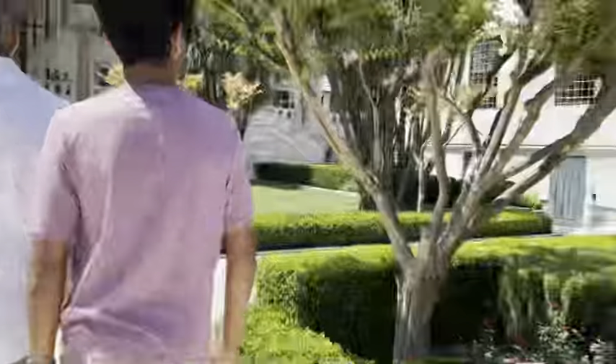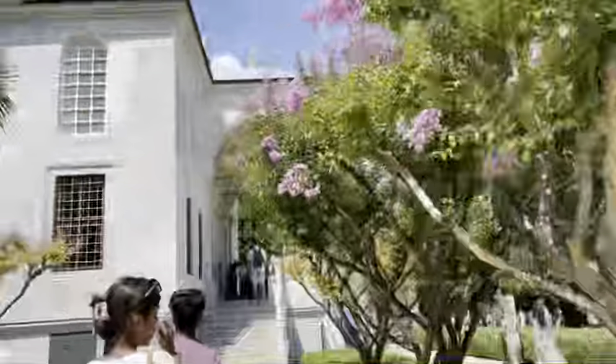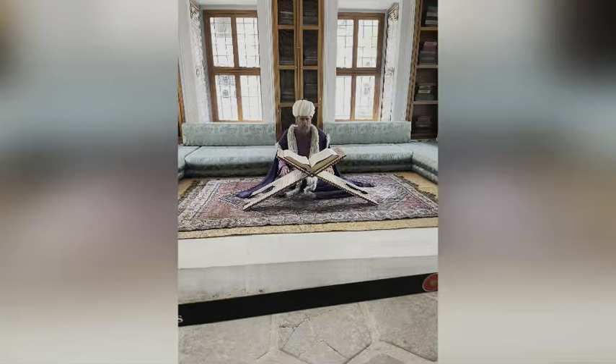Alright guys, the next place we'll be going is the library. Let's go look at some cool artifacts. Alright guys, so we finished in the library. Now we're heading to the second courtyard to look at some more exhibits.